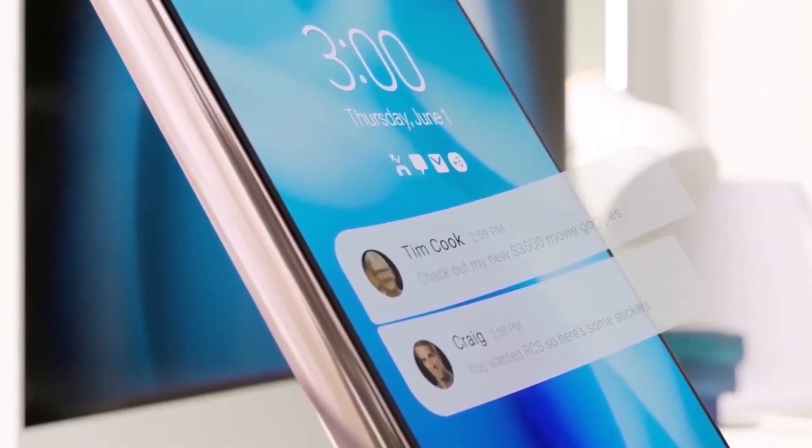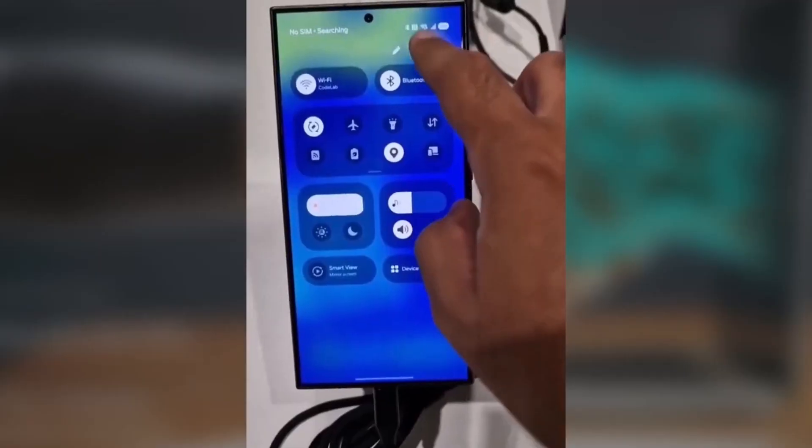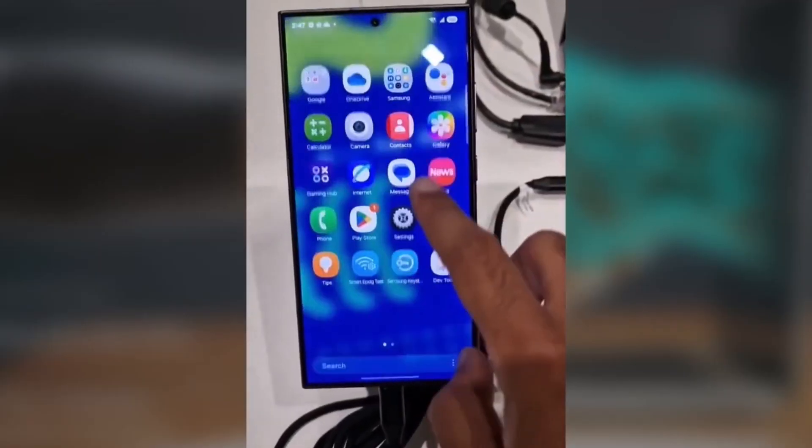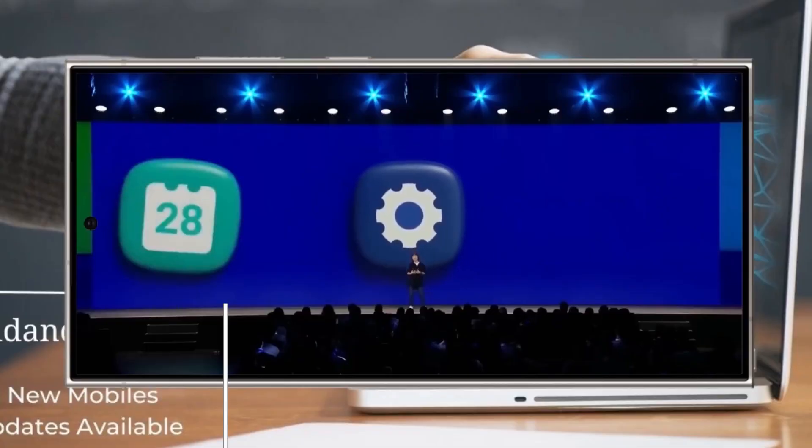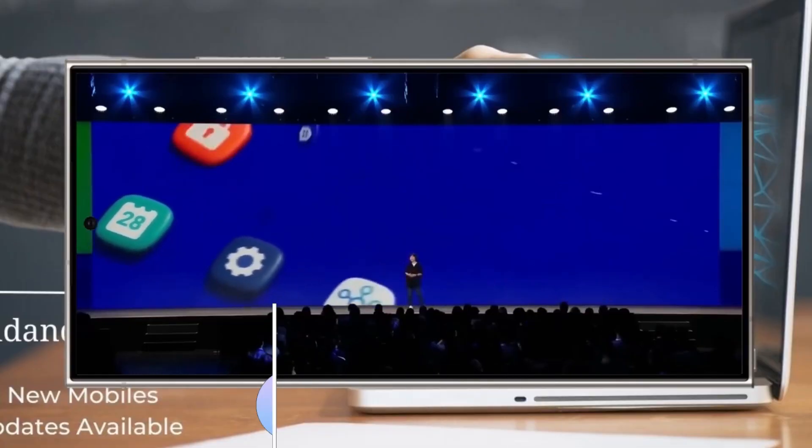So, what do you all think of the upcoming One UI 7? Excited for the changes, or is there something else you're hoping for in this update? Let me know down in the comments. As always, stay tuned, and we'll catch you in the next video.